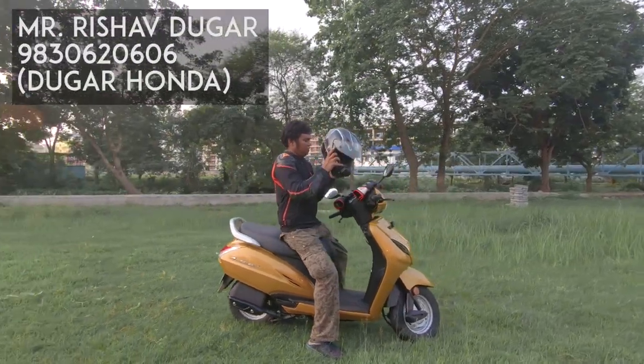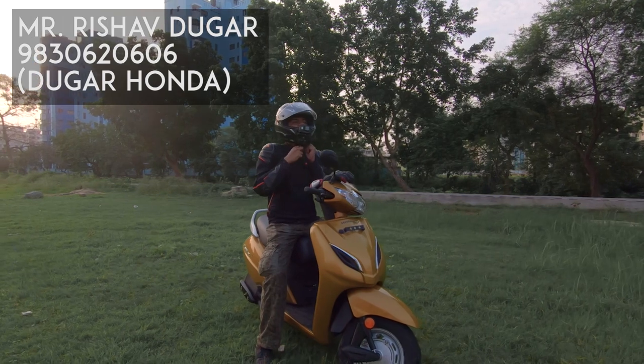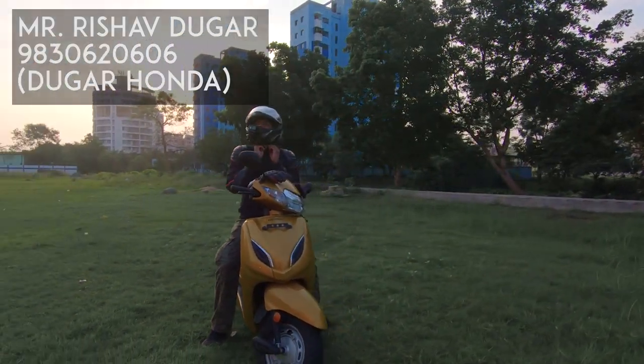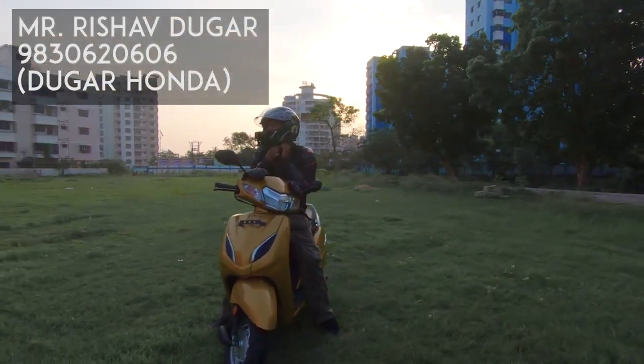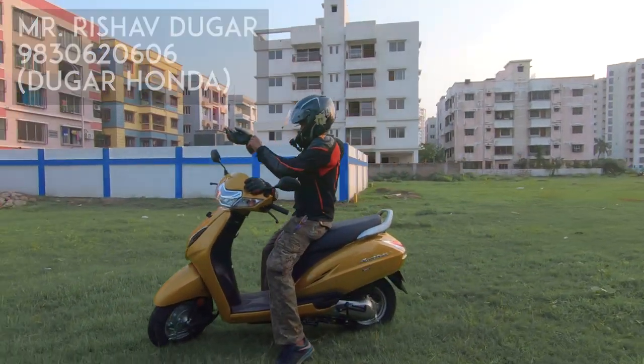We thank Rishav from Duga Honda for letting us test out the Honda Activa — they are not influencing this review. If you are interested in booking any Honda motorcycle or scooter, do give a call on the number on screen.